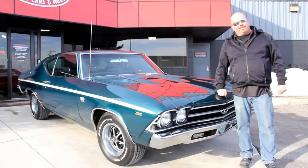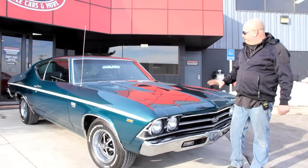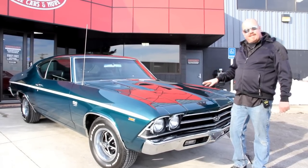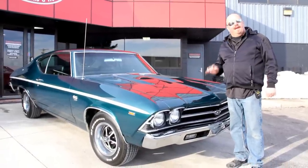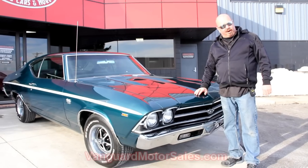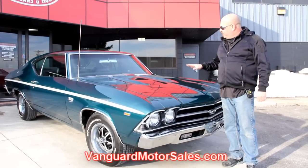We're outside with the '69 Chevelle now. The color on this car is amazing — it's a deep teal color. I love it. Now this baby's got a big block in it and it has been rotisserie restored. She's absolutely beautiful. If you want to see about a hundred pictures of her, go to our website at VanguardMotorSales.com. We're going to get this baby up on the lift so you can see the underneath side.